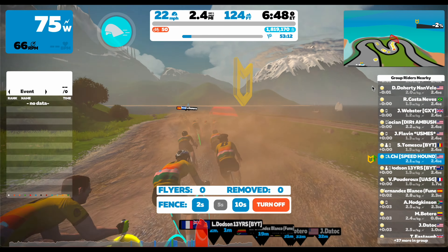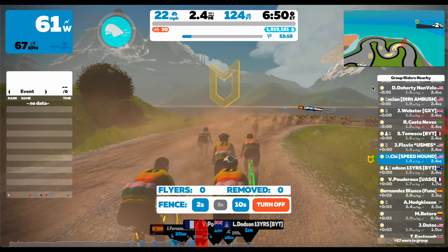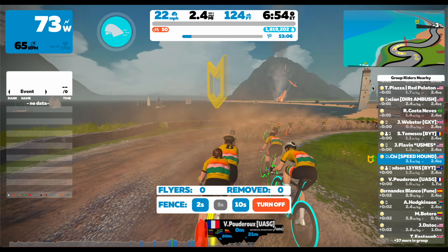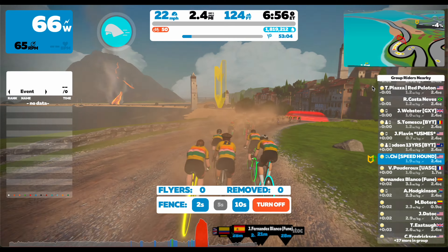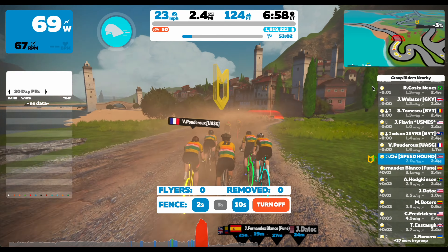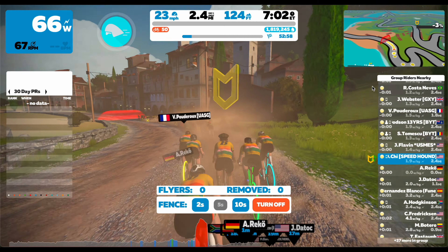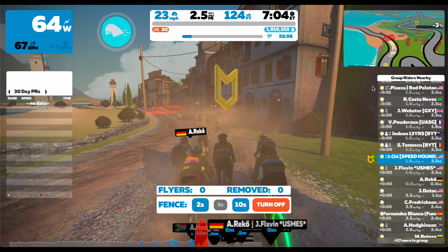You don't necessarily need the highest power or the highest watts per kilo to win a Zwift sprint. All you need to do is have good tactics and good timing. A good power up will also benefit you a lot. All of these things will help you get a sprint jersey.